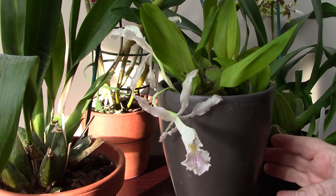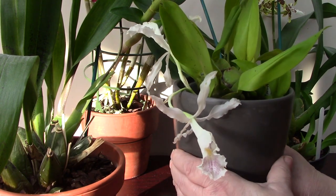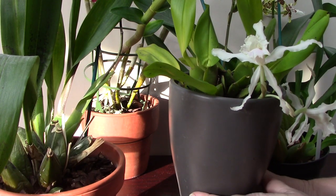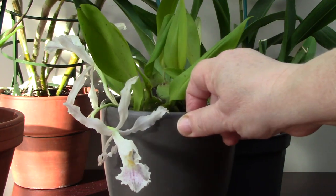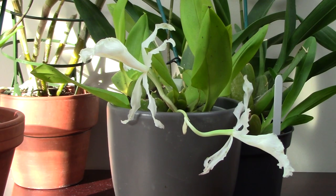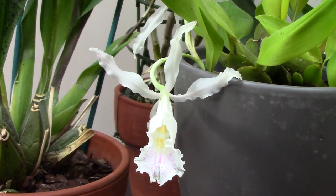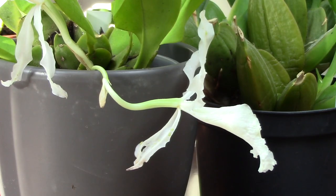And now we have Trichopilia suavis — a real little beauty. I bought this plant as a seedling four years ago, so this is its first flowering. What I find quite interesting is that although these are small to medium sized orchids belonging to the Oncidium Alliance, their flowers have quite an unusual structure. They resemble more classical-looking orchids with their tubular lips — like Cattleya and Laelia. Trichopilia's sepals and petals are often undulated and twisted, and the lips are three-lobed, forming an attractive tube.